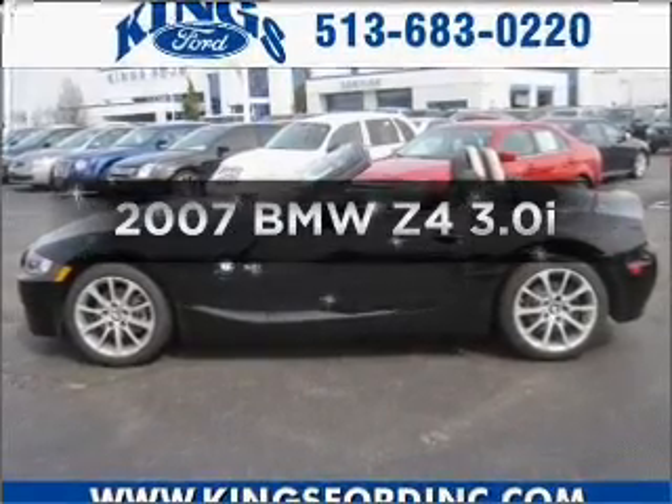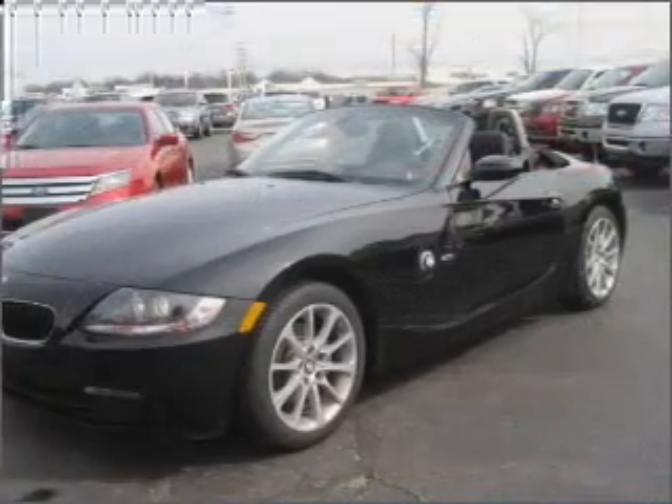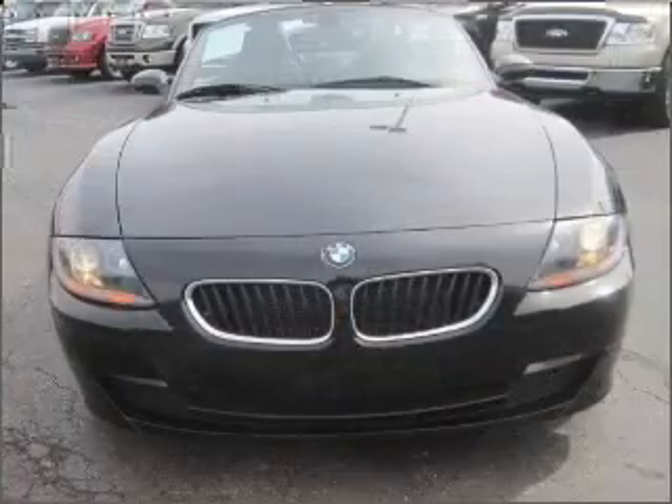Imagine yourself in this 2007 BMW Z4. Everything you need under one roof with this great vehicle, with a solid six-cylinder engine connected to a smooth shifting automatic transmission.